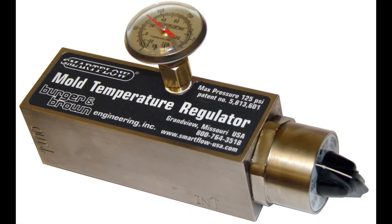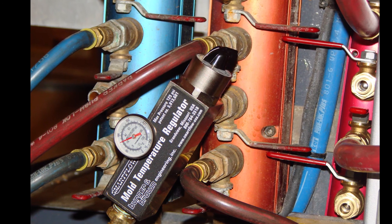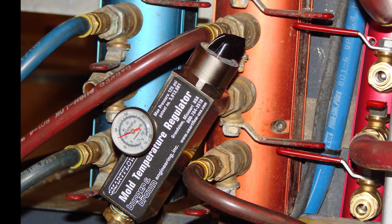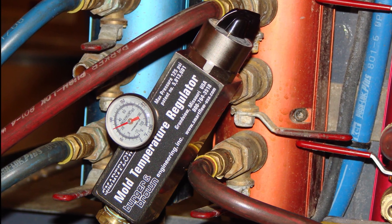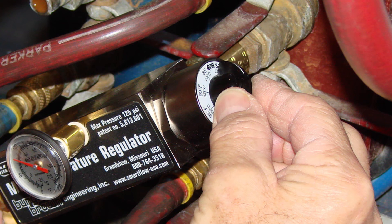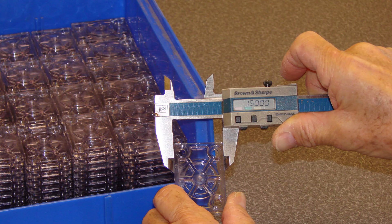SmartFlow offers a patented mold heating product called MTR, Mold Temperature Regulator. This simple mechanical controller is connected to the discharge side of a cooling circuit and uses no electricity, instead recovering waste heat from the molding process to heat the mold. An adjustable internal thermostat regulates water flow rate to increase the mold temperature exactly where it is needed.